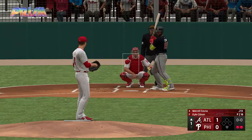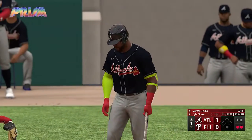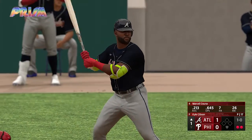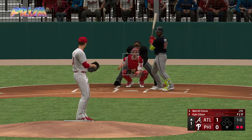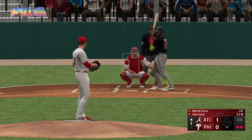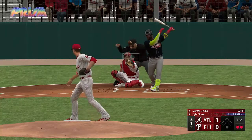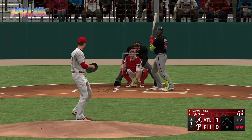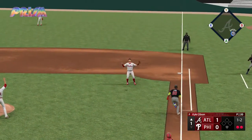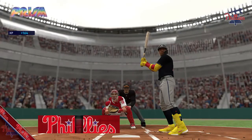Two outs, bases empty — here's Marcell Ozuna. First offering misses the mark. The 1-0 — that gets the inside corner for a strike. Swing and a miss, one and two. Next pitch is popped up, brings it in and that is that. Atlanta draws first blood with the solo shot — it's an early 1-0 lead.